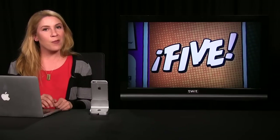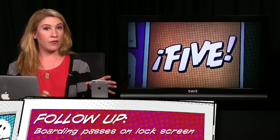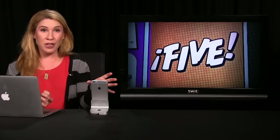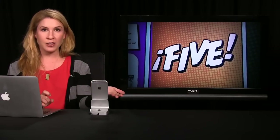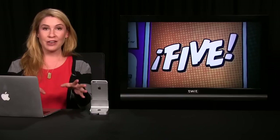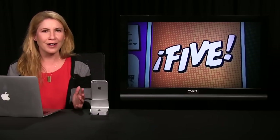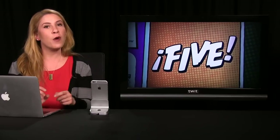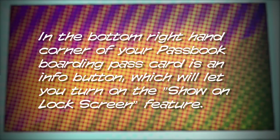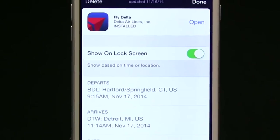Number 3. A couple episodes ago, we passed along a tip about putting a boarding pass onto an iPhone lock screen as an image to get through security as fast as possible. We got an update from Thomas, who's got great news for anyone who thought making a boarding pass an image on a lock screen was too hard. Thomas writes: in the bottom right-hand corner of your Passbook boarding pass card is an info button that'll let you turn on the 'show on lock screen' feature. Then you just wake up your phone and swipe to show your boarding pass.